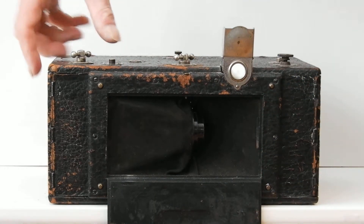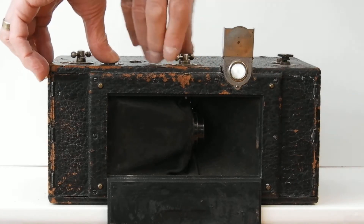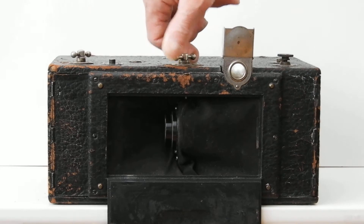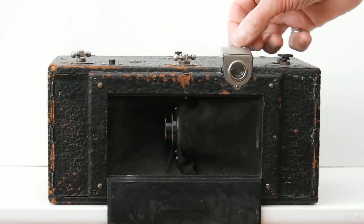I'll show you how this is done. Press this down. You have to turn this around. Lift that up. This will hold it. And then this is the viewfinder.